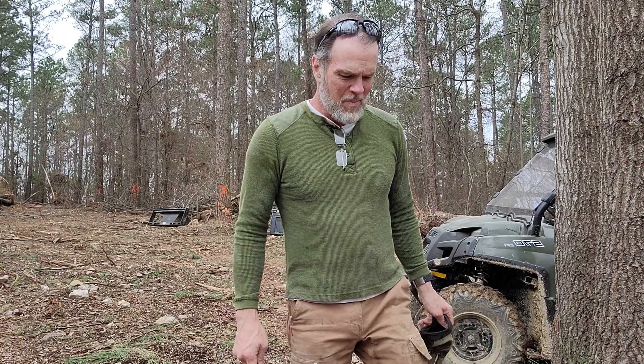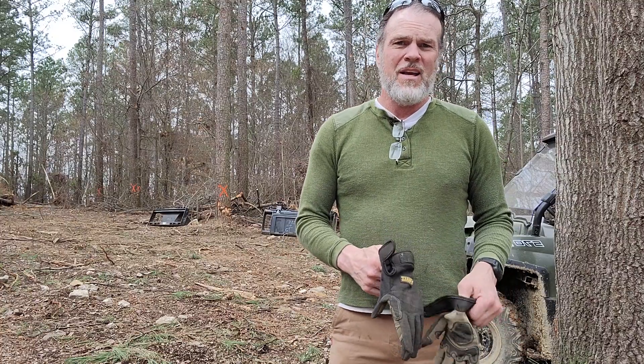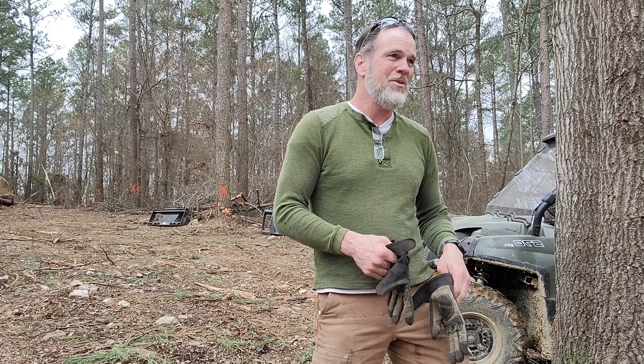Hello everybody. Welcome back to another episode of the Modern Mountain Man Max where I'm back on the land today. It's March 11th, Fridays. I've been sneaking out of work on Fridays for the past probably two months so I can try and get long weekends in.